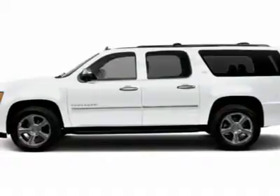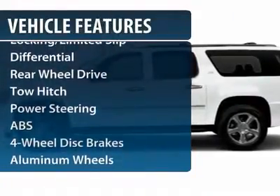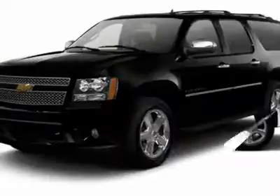Here are some of this vehicle's great options: power liftgate, navigation system, power passenger seat, anti-lock braking system, tow hitch.